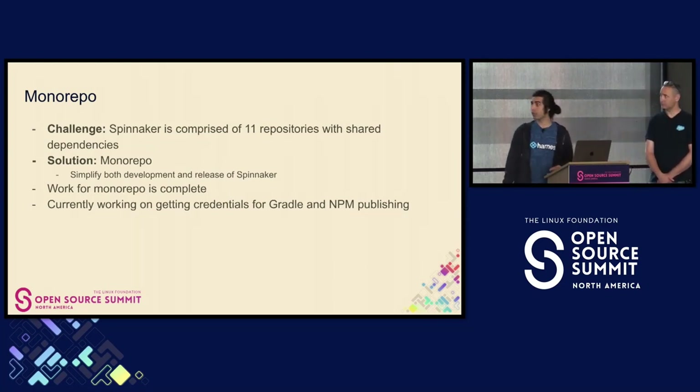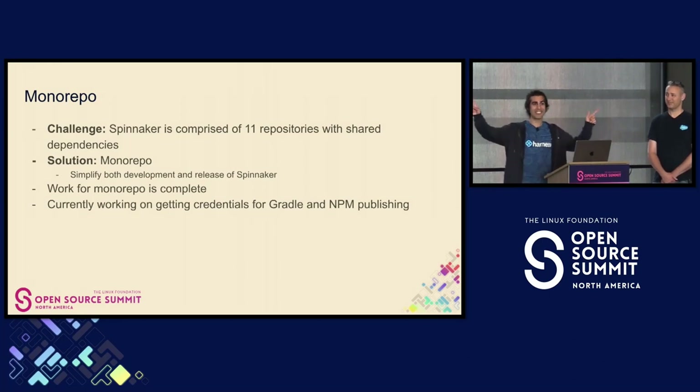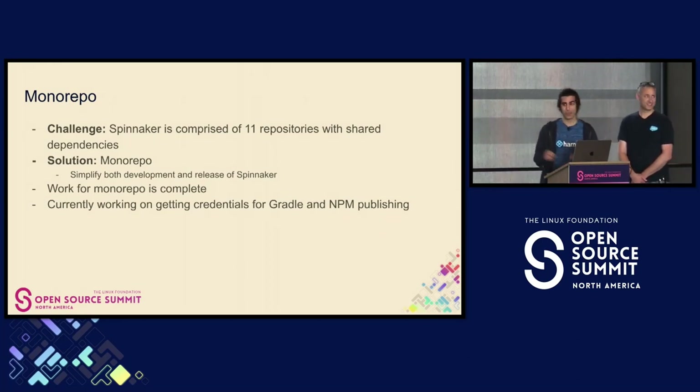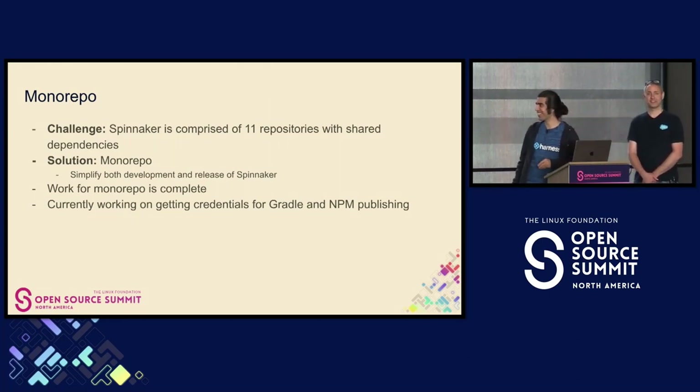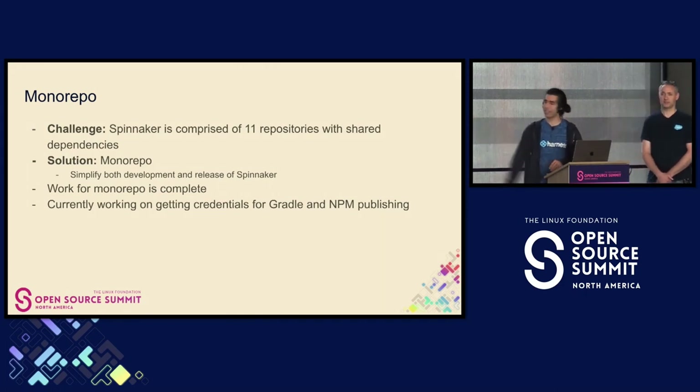We are facing a couple of challenges right now on getting credentials for Gradle and NPM. So if anyone knows folks over at Gradle or NPM, please let us know. We are looking to prove that we own those accounts so we can start publishing there again. Secrets are great, but right now we don't have access to the secrets to get the monorepo going.